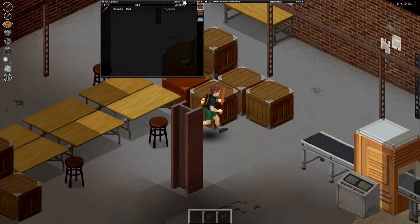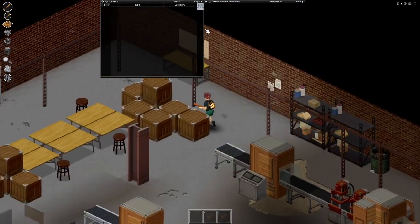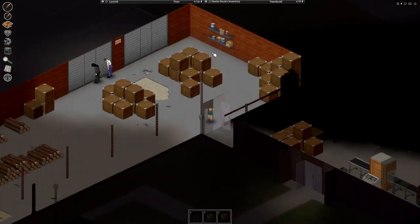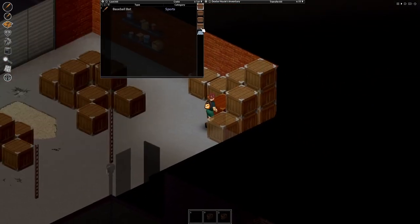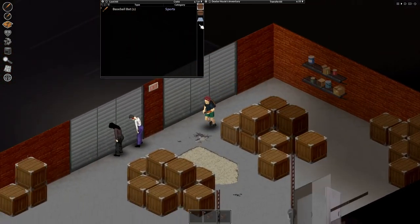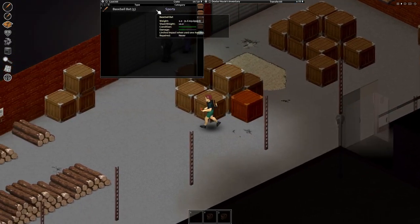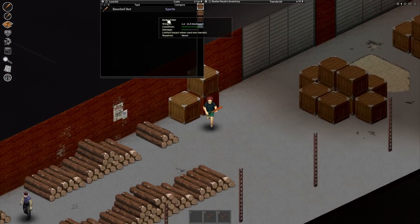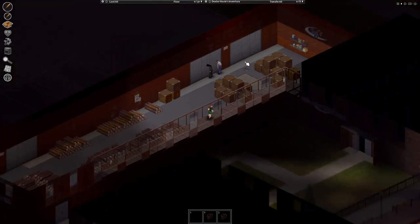You can level up your longblunt to level 10 — you have enough baseball bats to do that. They have decent damage and you can spike them up with nails, which are also pretty common. There are so many crates here. This is one of my favorite spots to get weapons. Grab a truck or something, because these things have like two weight slots each. This is unreal.